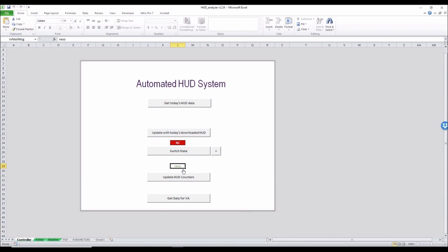You can also update HUD counters. You can also get data for your VA, and that'll pull it all into a spreadsheet for the VA so they can go ahead and do their bidding. The first thing I'm going to go ahead and do is pull today's data, and I'll show you how to do that.